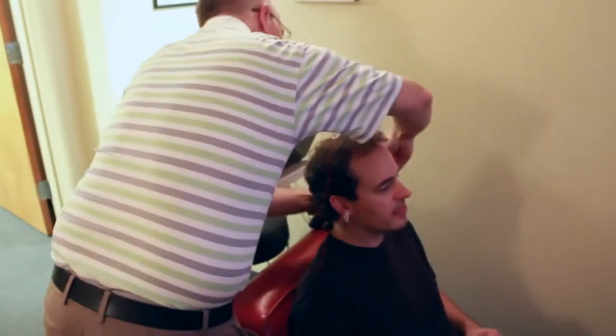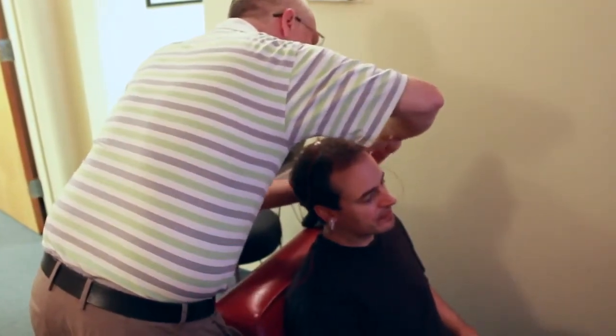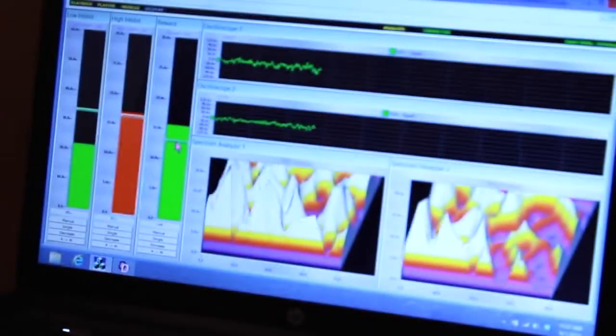Neurofeedback is a form of therapy that allows an individual to see in real time what's going on in their brain. How we do that is by hooking up non-invasive sensors to the scalp of the individual's head, and then we can see on a computer screen what's happening underneath both sensors.